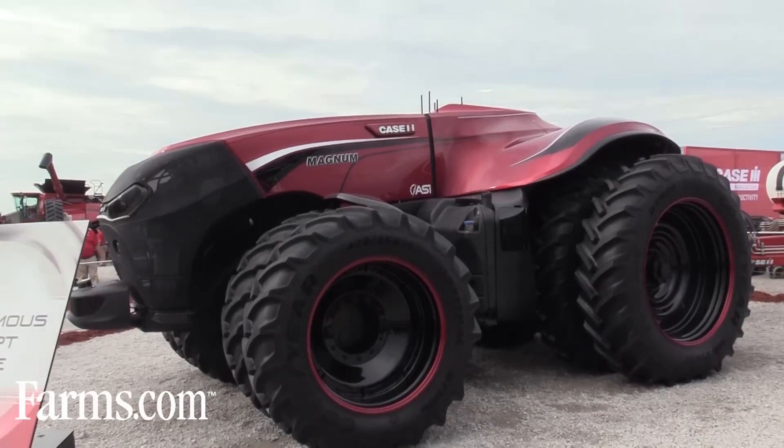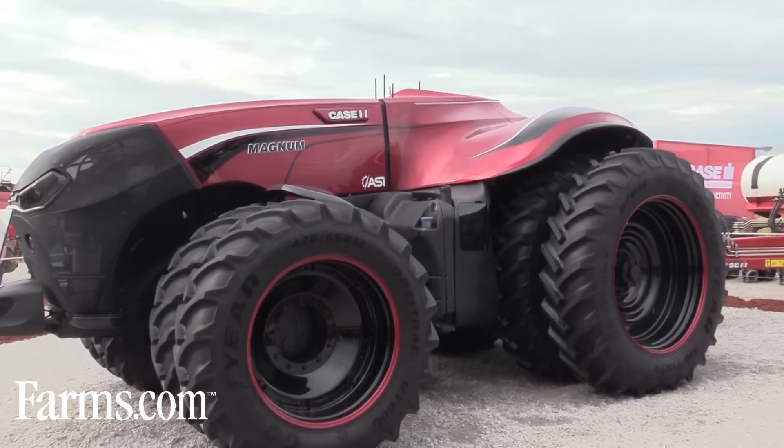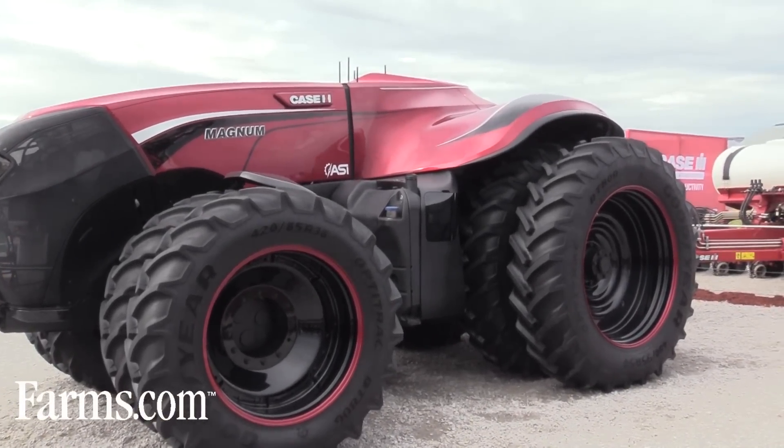We've been working many years on developing this tractor you see here for today's launch. This incorporated involvement with other industry experts.